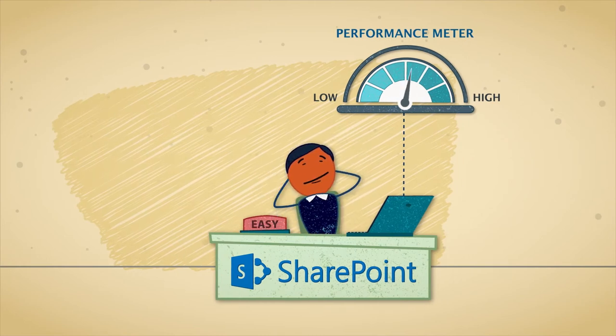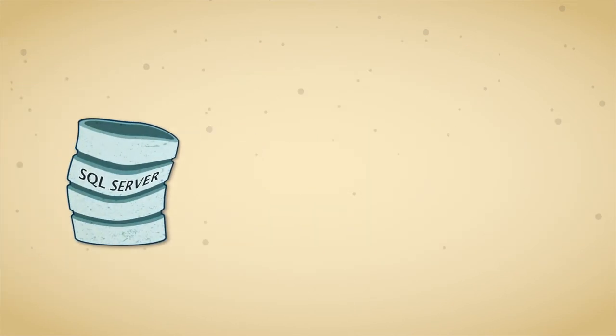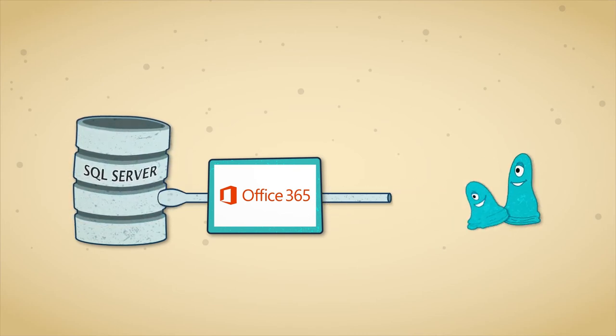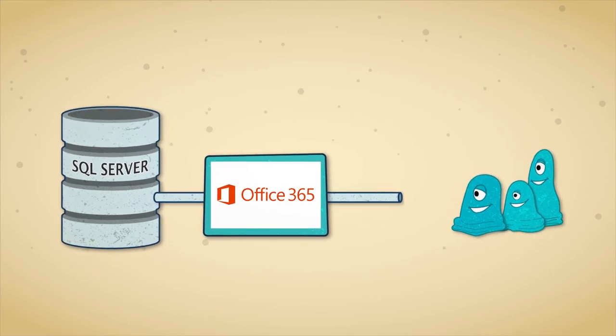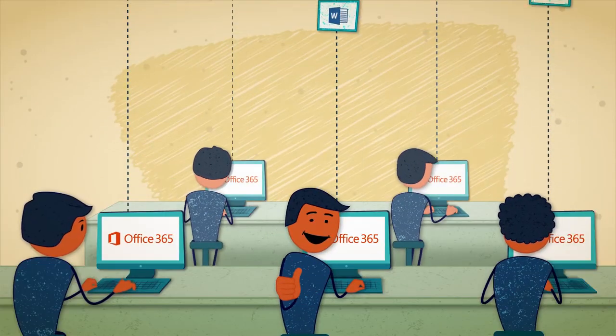Performance is much better, which is good for end users. Even Microsoft does this. In Office 365, Microsoft moves blobs out of SQL Server. In fact, this is the only way Office 365 can work and perform so well. And now Office 365 users are happy.